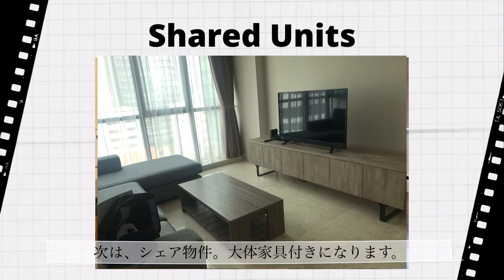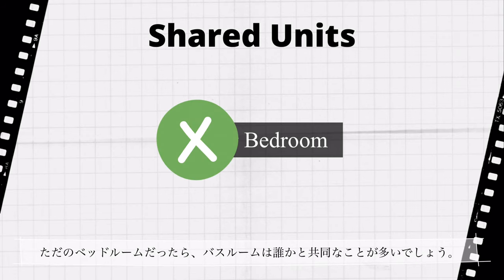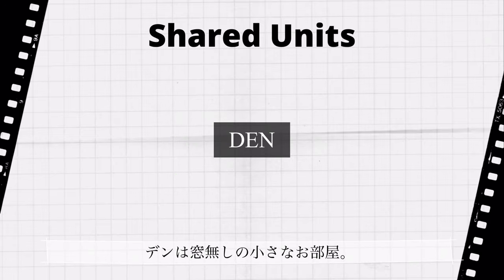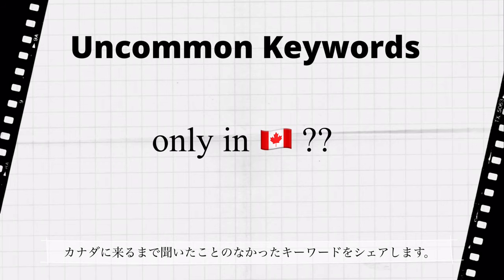Shared units are mostly furnished. When they say master bedroom, it comes with an ensuite bathroom. If it's just listed as a bedroom, the bathroom might be shared with someone else, and it might be a small room without a window.